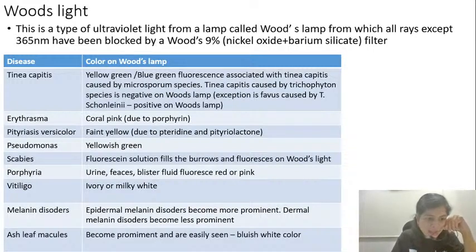Pseudomonas characteristically produces the pigment pyocyanin, because of which the lesions look greenish, and it also causes yellowish-green fluorescence on Woods lamp. Scabies is a condition you can 100% diagnose if you see a burrow. To make the burrow more prominent, take a fluorescent solution and place it on areas where burrows are more likely to be found — the web spaces, the wrists. The fluorescent solution fills the burrow, and when you see it under a Woods lamp that linear burrow becomes fluorescent — that is how you diagnose scabies.